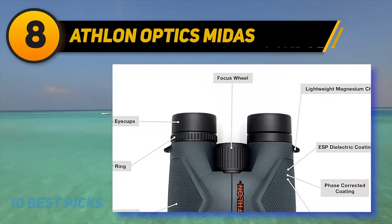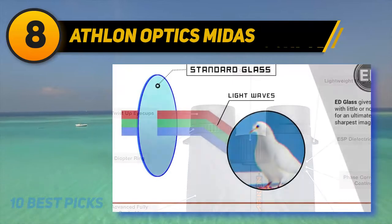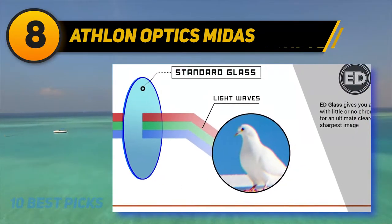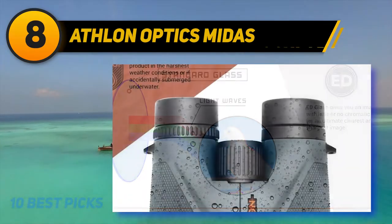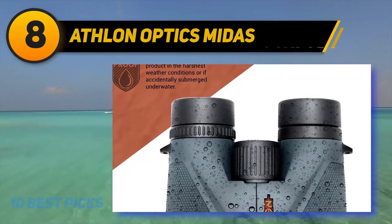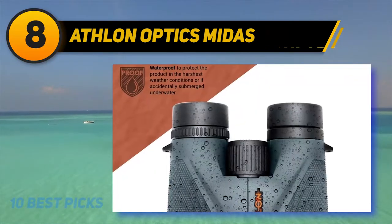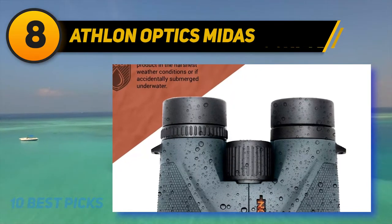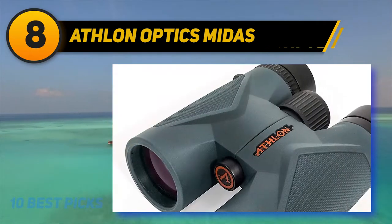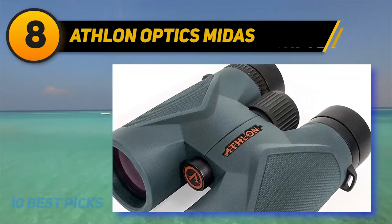The fully coated lenses are HD quality, featuring ED glass, dielectric coating, and phase correction coatings — it has the works. This means little to no chromatic aberration, sharp resolution, ultimate clarity, and picture-worthy image quality. You'll get decent low-light coverage as well. Quality extends to the build with its magnesium chassis and argon gas purging, both of which are better than an aluminum chassis and nitrogen gas. There have been some comments about the focus wheel, however.